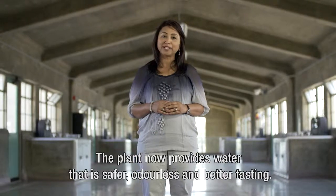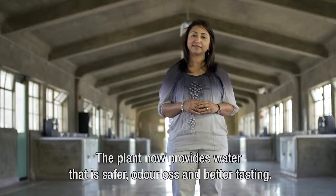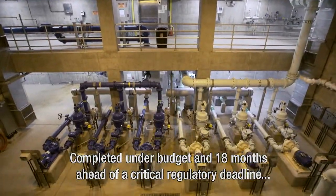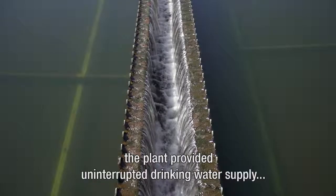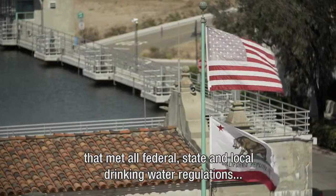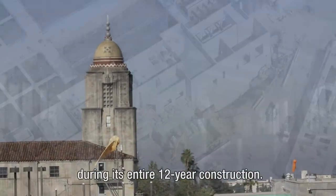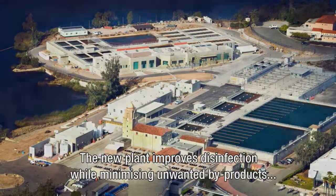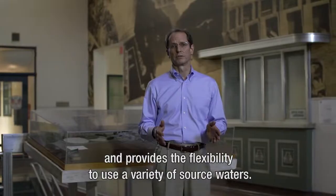The plant now provides water that is safer, odorless, and better tasting. Completed under budget and 18 months ahead of a critical regulatory deadline, the plant provided uninterrupted drinking water supply that met all federal, state, and local drinking water regulations during the entire 12-year construction. The new treatment plant improves disinfection while minimizing unwanted byproducts and provides the flexibility to use a variety of source waters.